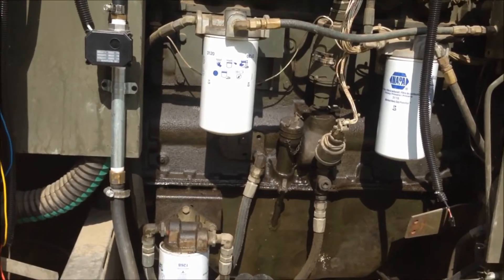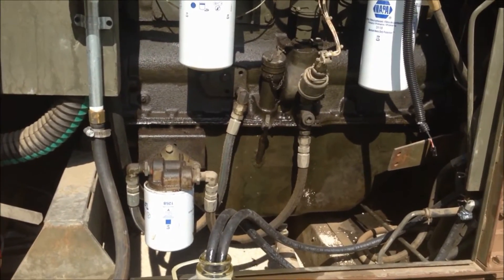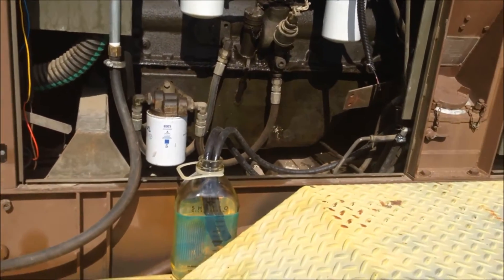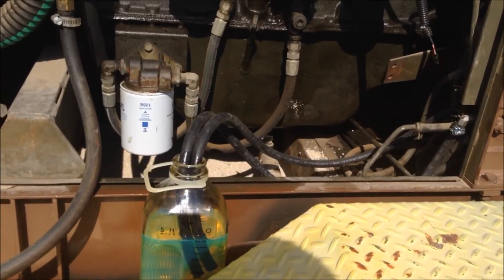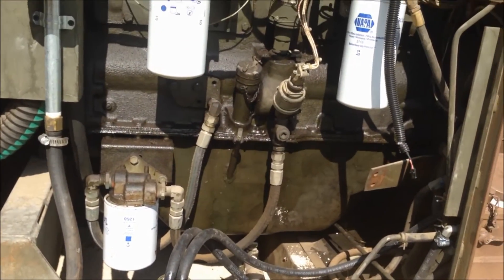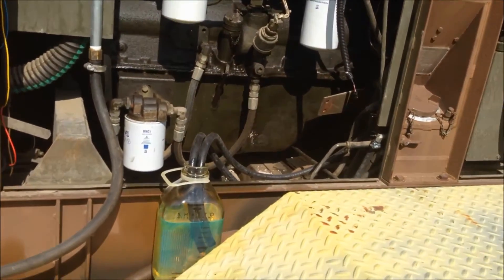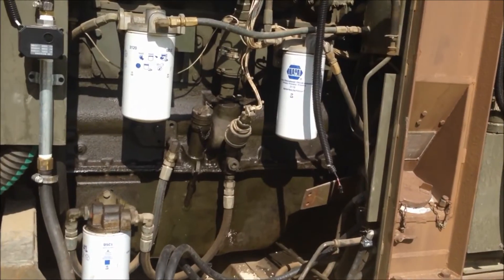Hey, everybody. This is Joel with CNG Edge Diesel Dual Fuel Systems. I just want to do a real-world comparison here on the actual fuel savings when you run our diesel dual fuel system for generators.